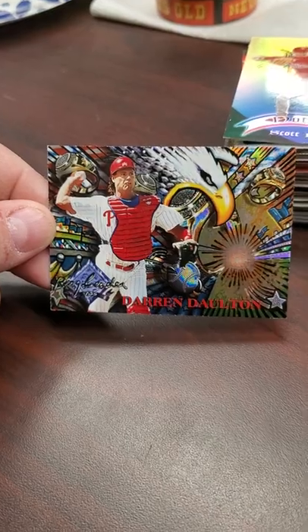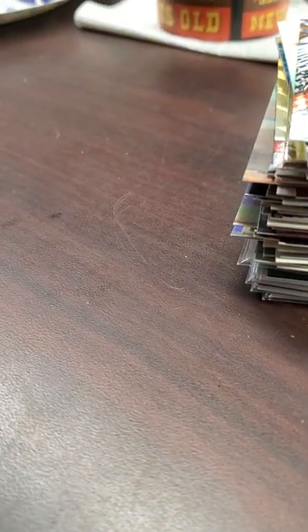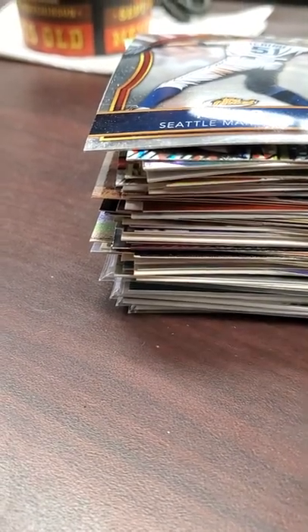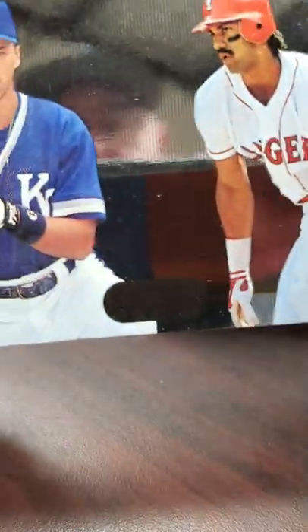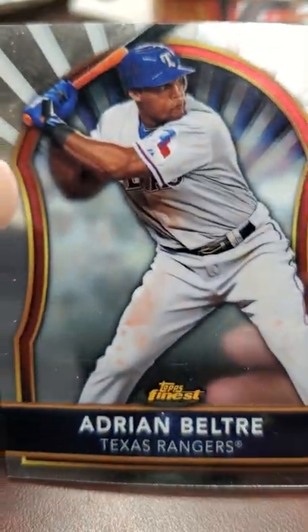Another Darren Dalton - pretty sweet little card. Here's a 2011 Topps Finest - it's got some surface scratching on it, but I might be able to clean it up a little bit. Bowman's Best - it's a refractor. And then here is a Juan Gonzalez Bowman's Best. There's another Adrian Beltre from Finest 2011 - some surface scratching, but that's alright.